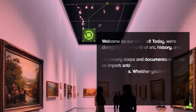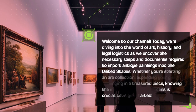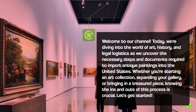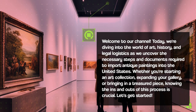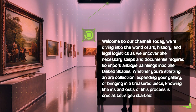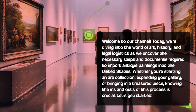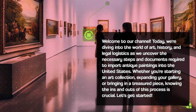Welcome to our channel. Today, we're diving into the world of art, history, and legal logistics as we uncover the necessary steps and documents required to import antique paintings into the United States. Whether you're starting an art collection, expanding your gallery, or bringing in a treasured piece, knowing the ins and outs of this process is crucial. Let's get started.